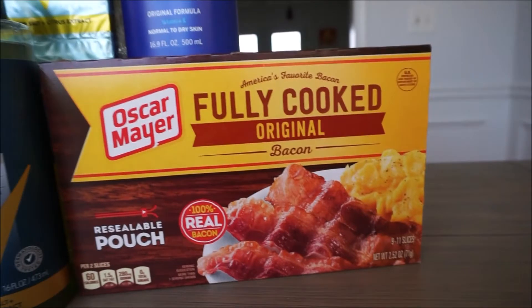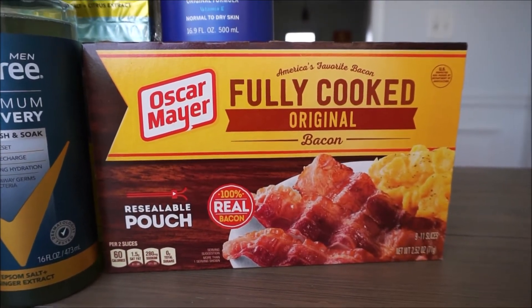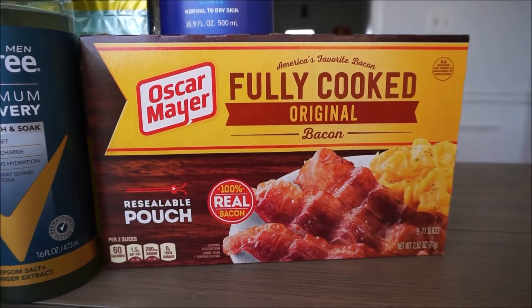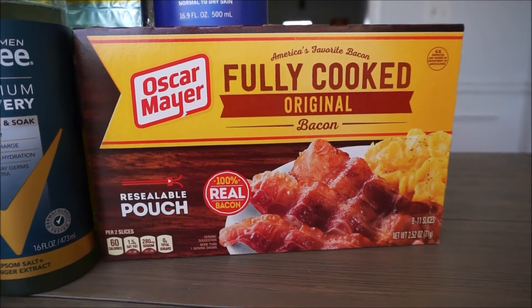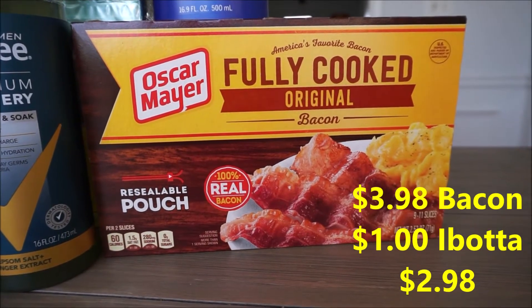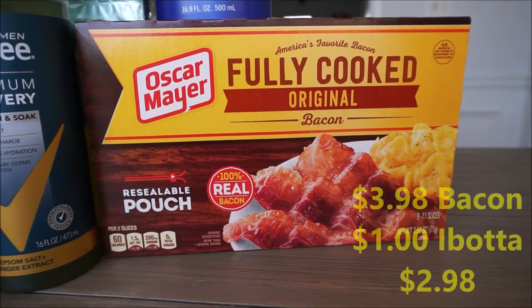This is not the best deal, but just an easy deal. I needed the bacon and we pretty much eat this regularly at our house, so this deal I've done a bunch of times. It is $3.98 and there's a dollar rebate back with Ibotta, making this pack just $2.98.